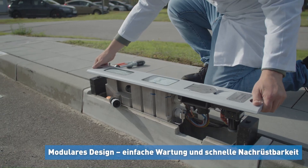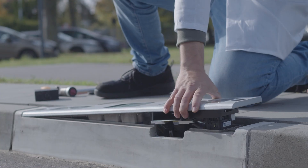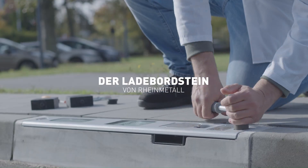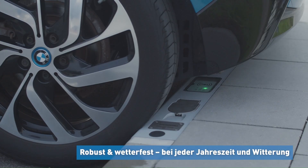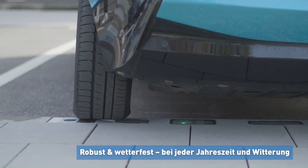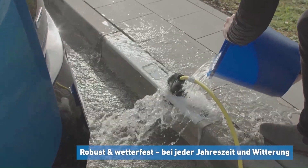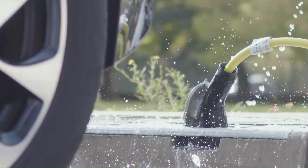The system features a modular design, allowing for easy installation and maintenance, and can be customized to accommodate various charging capacities and vehicle types. With its focus on sustainability and urban integration, Rainmetal Laid Bordstein aims to play a significant role in advancing the adoption of electric mobility in cities worldwide.